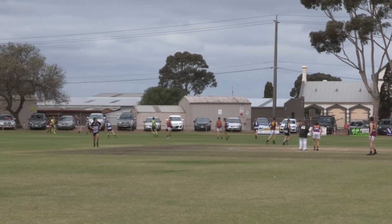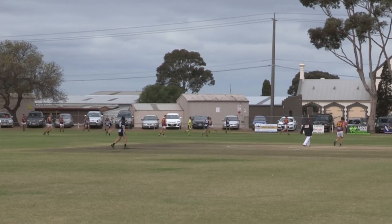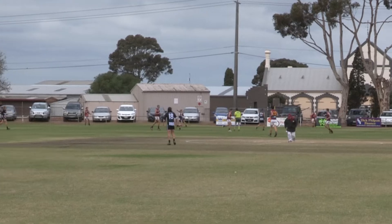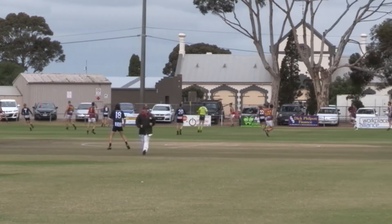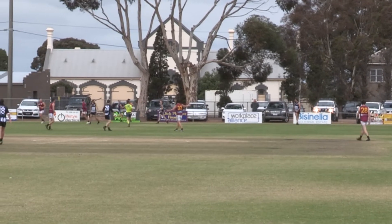So Rich will take the free kick in the halfback position. He chips the ball over the top. Mays takes it, plays on, and he just kicks along the line too. That's way too wide as well — it's out of bounds on the full.